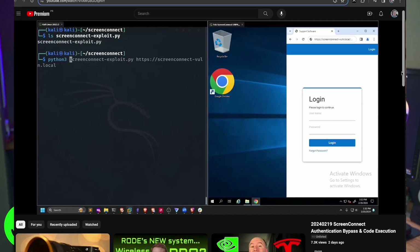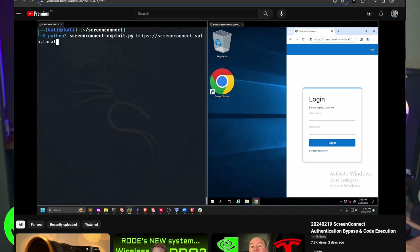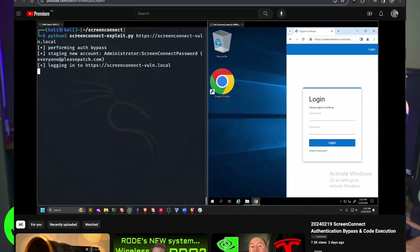These two vulnerabilities are big ones. What happened was that this was put out there by the vendor saying you need to patch this very quickly. And quickly, we saw on the next day, on the 20th, that demos were already being put out of proof of concept code saying this is very easy to exploit. Patch.